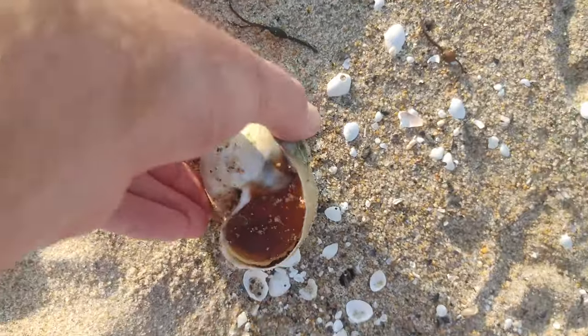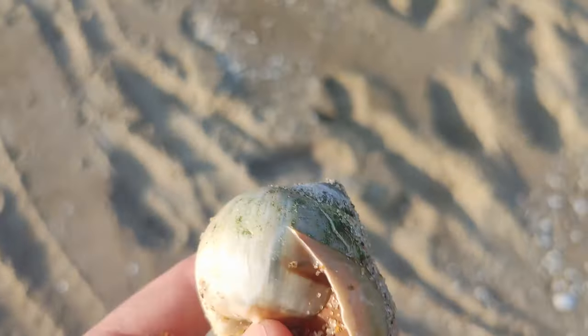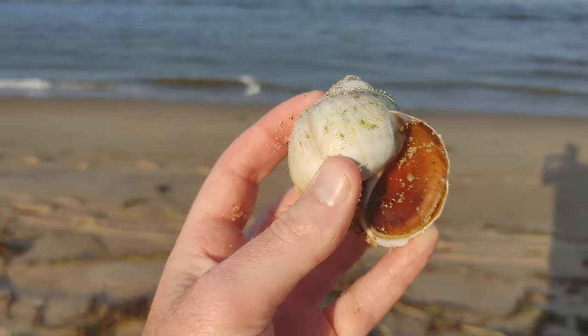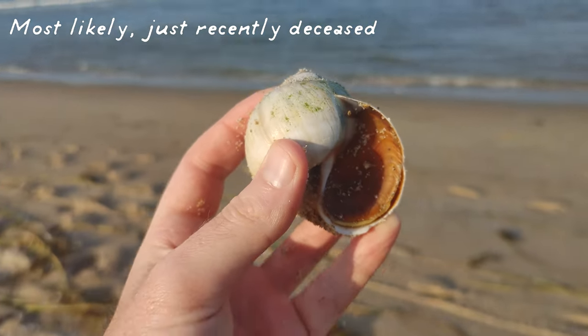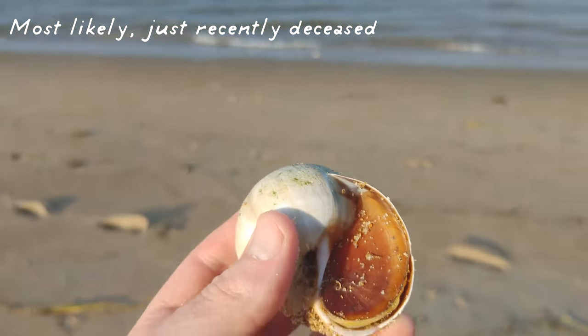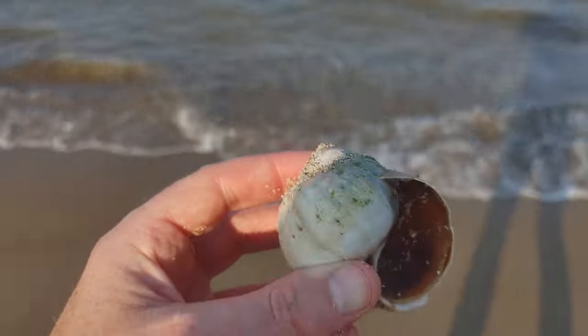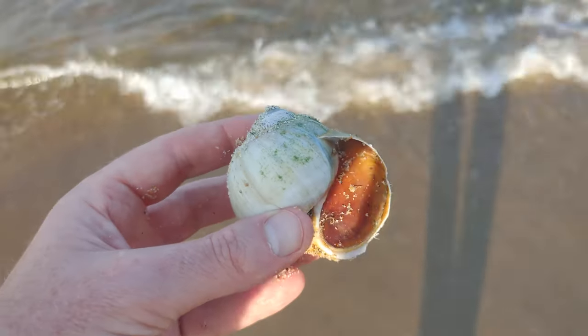This is a live northern moon snail. You can see the operculum — that trap door. I'm going to put him back in the ocean because he should be in there. If there's any chance of him still living, it would be back in the ocean. So I'll put you back in there, buddy.